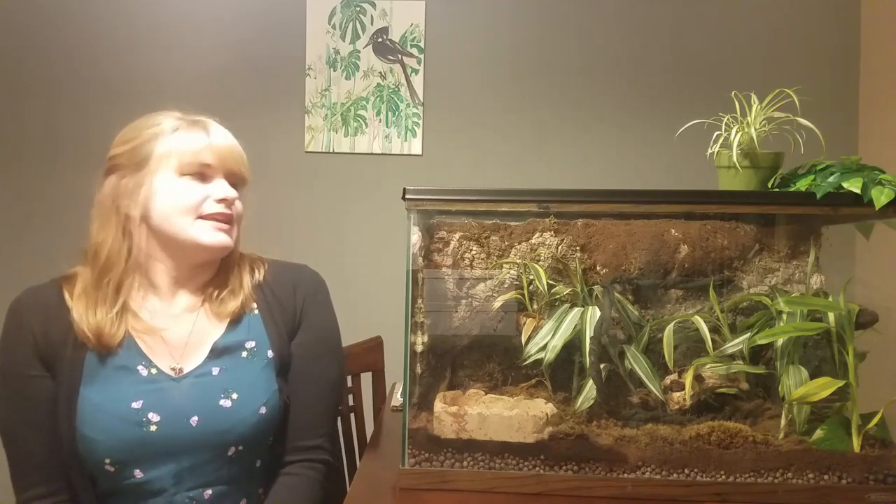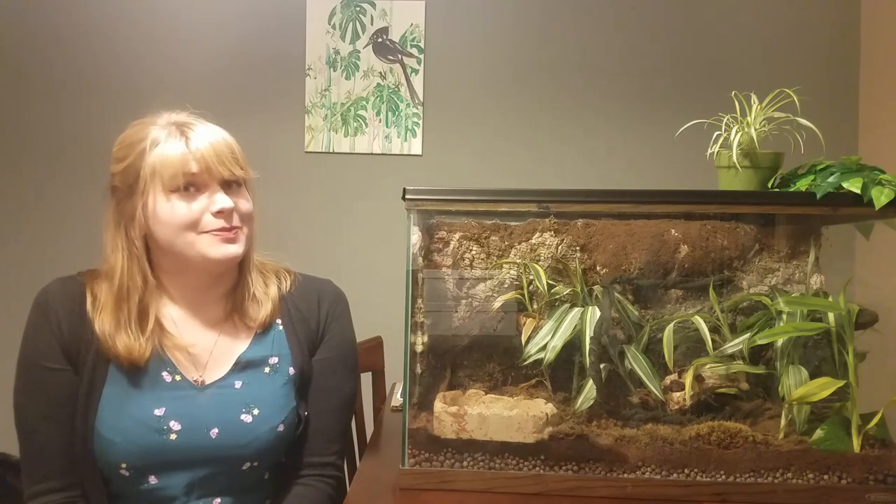These frogs are nocturnal and they have very good night vision that they use for hunting insects such as crickets, moths and also worms. Some frogs in captivity have even been known to eat small mammals.